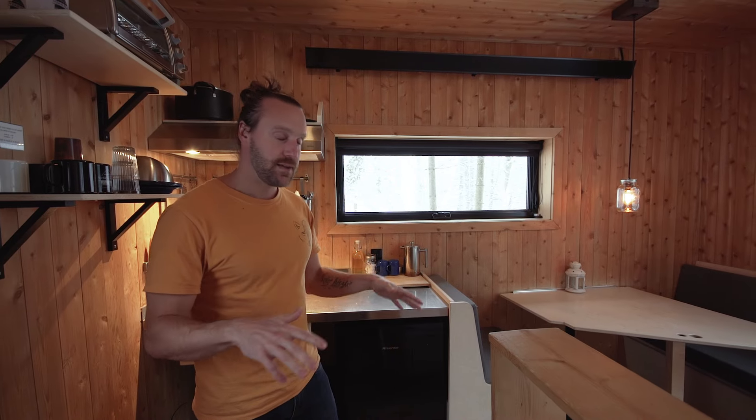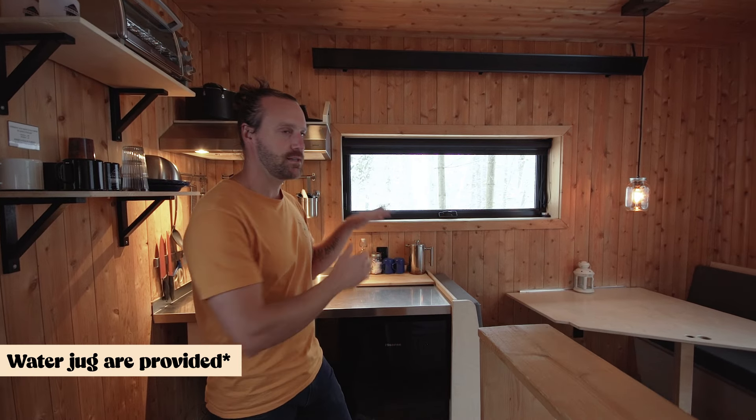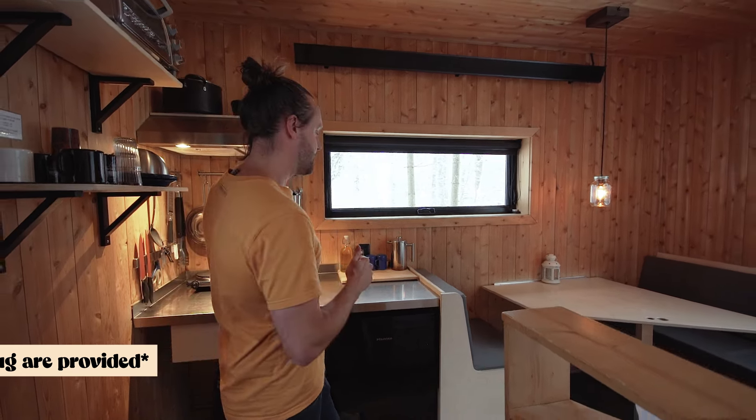It's a glamping cabin so it's for short-term rental and it doesn't have running water. We have a very nice sanitary block that is just one minute away.